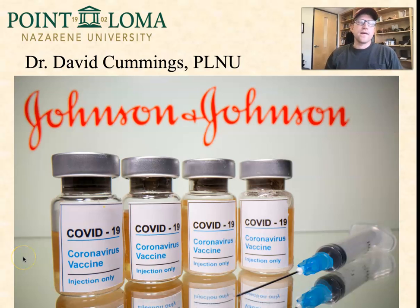Hey guys, this is Dave Cummings from Point Loma Nazarene. In this video, I want to talk specifically about the COVID vaccines that are available and what we know about them at this point. Today is May 13th, 2021. I think that's important to mention because this situation with COVID is so rapidly changing.